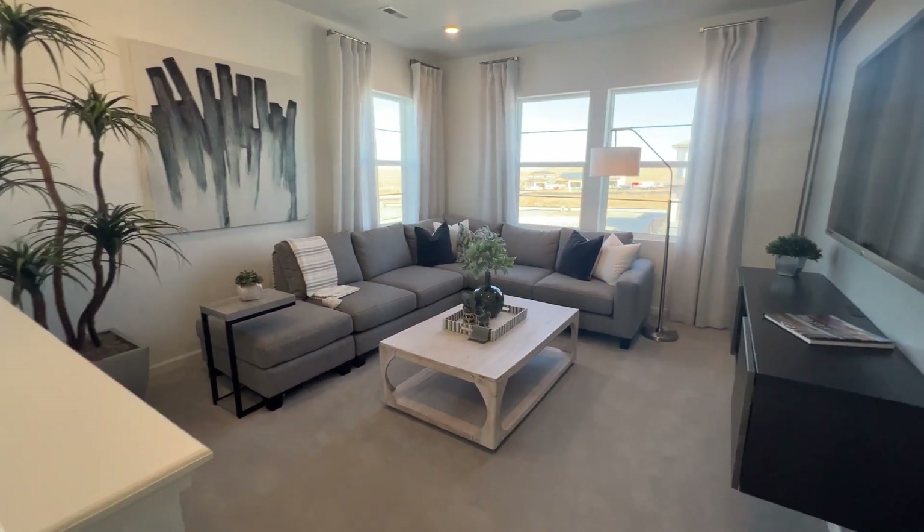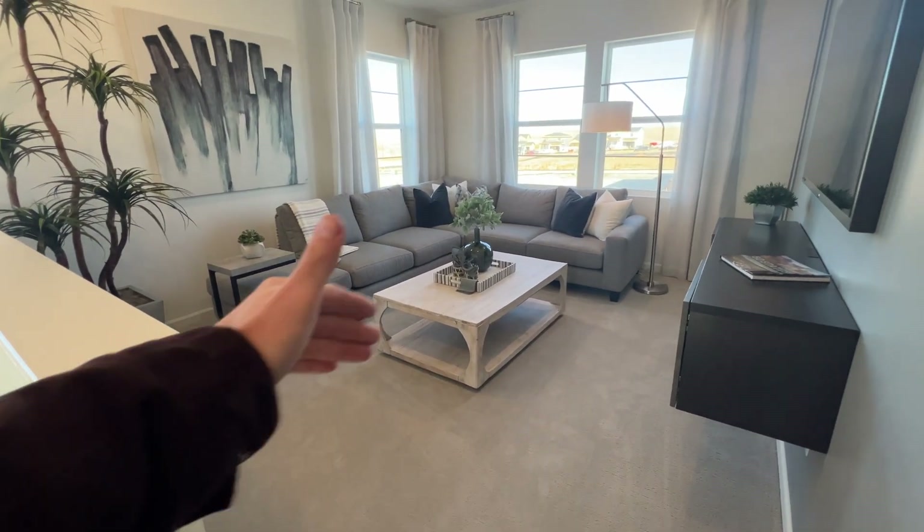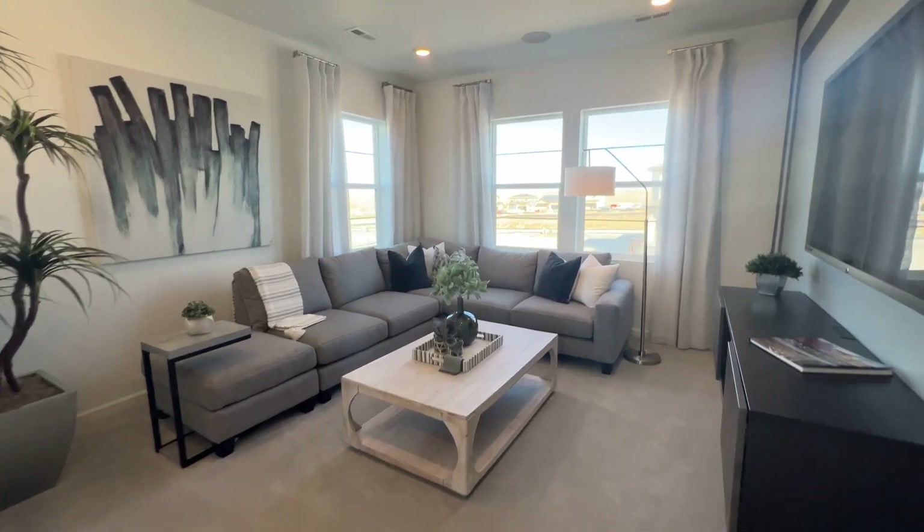Good loft space. I like it when a loft is very squared off — it makes it really simple to decorate and you know how to set it up.